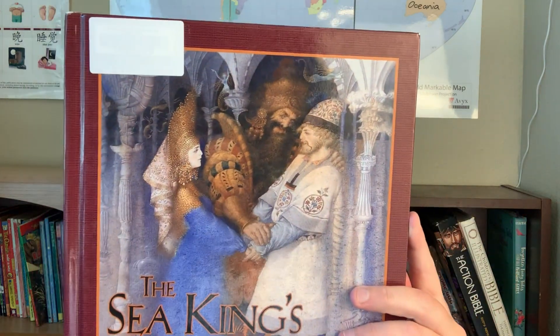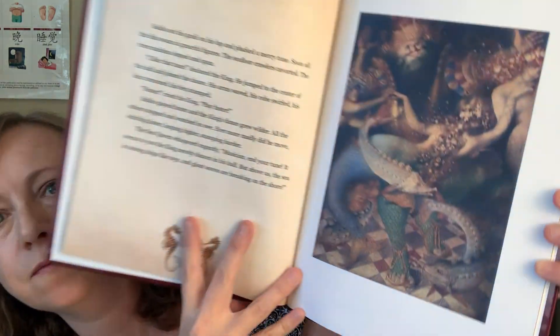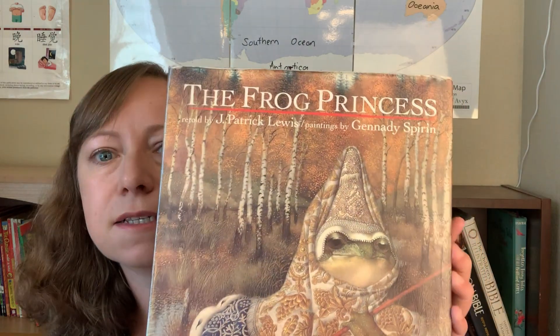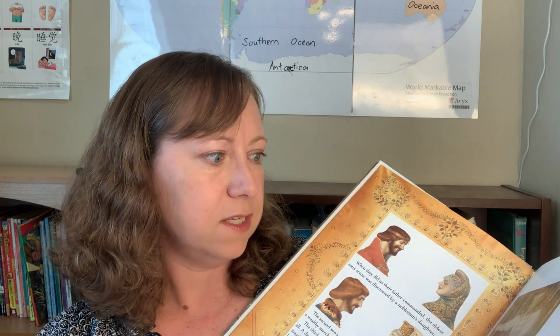We have The Sea King's Daughter: A Russian Legend. And I think a lot of these we'll be covering when I let you know how we're going to be listening to some of the Russian tales. And finally The Frog Princess — that's the last of the Russian picture books, folk tales, and fairy tales that I have in this basket.